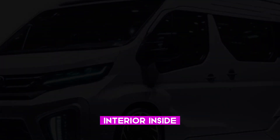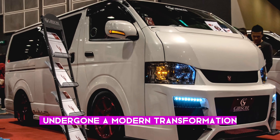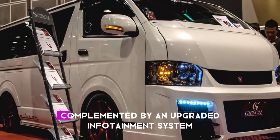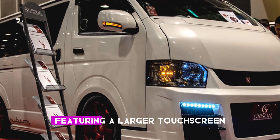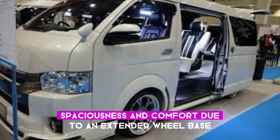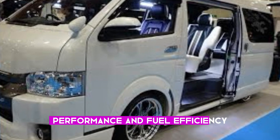Interior: inside, the Hi-Ace Cargo's cabin has undergone a modern transformation. The dashboard sports a contemporary design, complemented by an upgraded infotainment system featuring a larger touchscreen. Occupants will enjoy increased spaciousness and comfort due to an extended wheelbase and higher roofline.